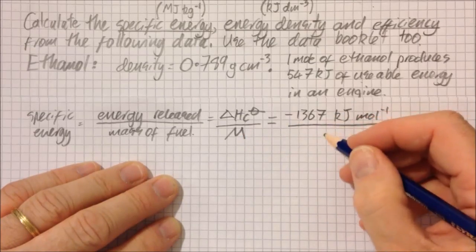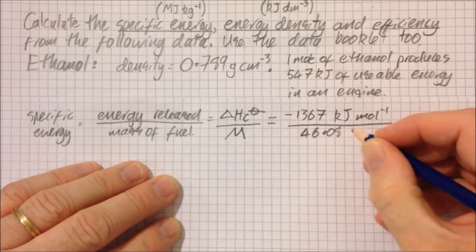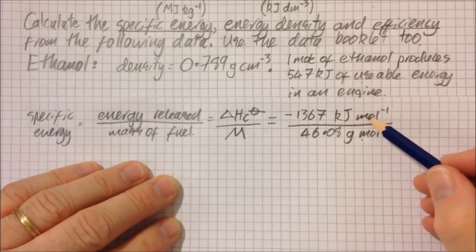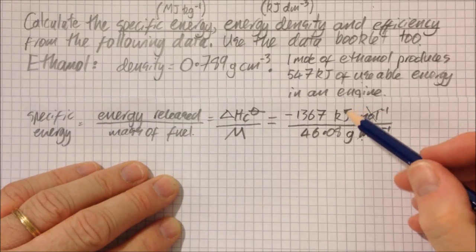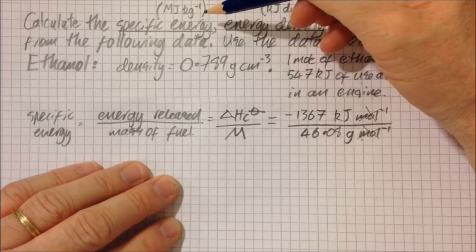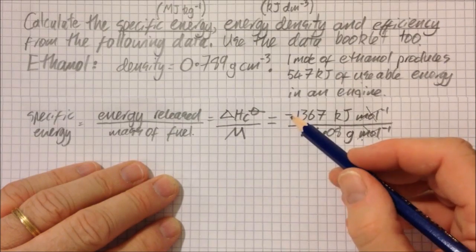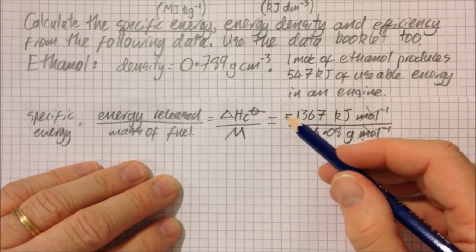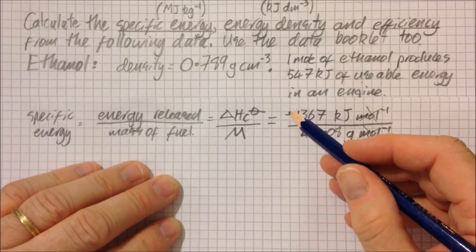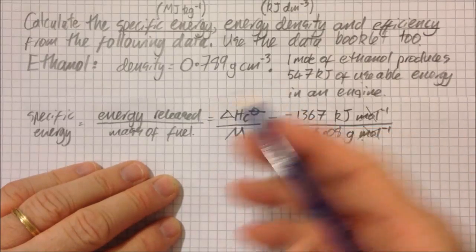The molar mass of ethanol is 46.08 g/mol. Those units cancel, giving kilojoules per gram, which can be converted to megajoules per kilogram. As for the minus sign — keep it in or leave it out, it doesn't really matter. The minus just means energy is released. The IB aren't going to assume it's suddenly endothermic — it's fuel, you'll be fine.